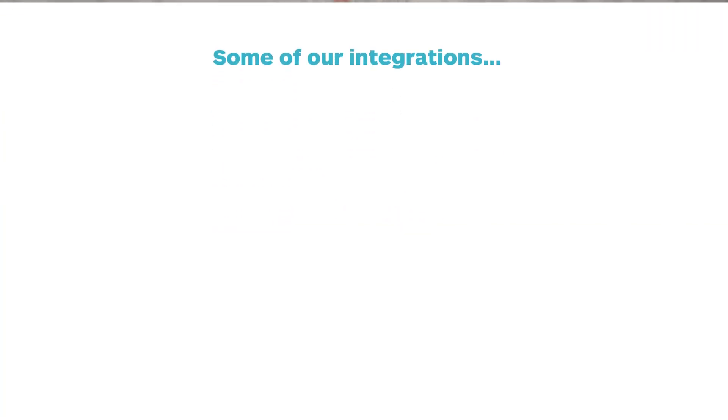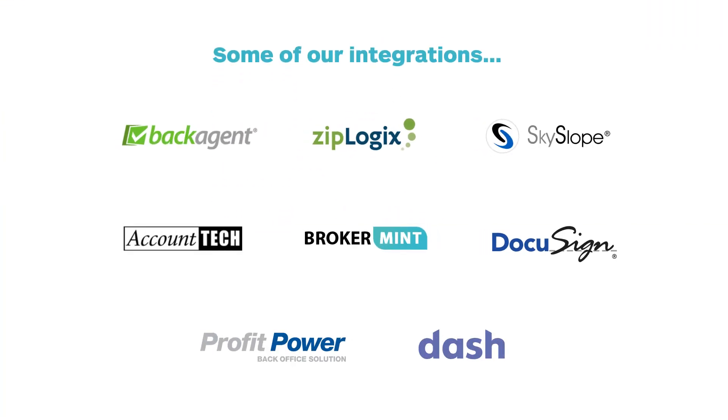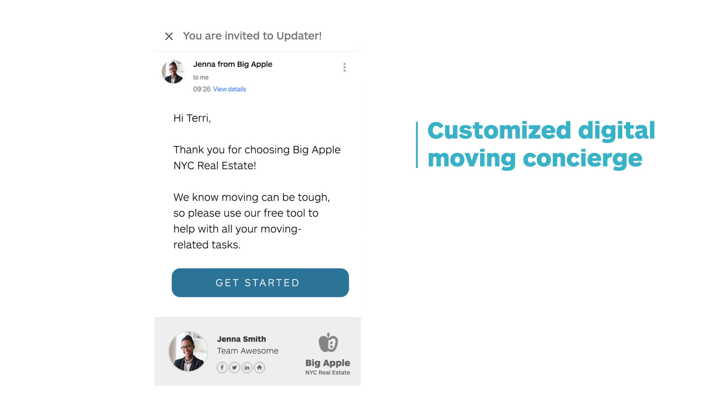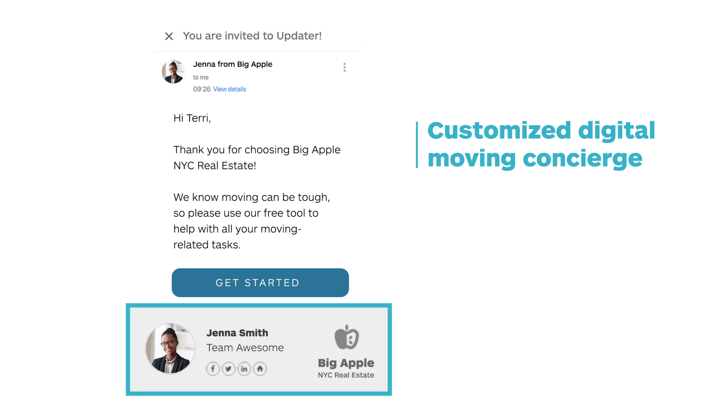Here's how it works. We integrate directly with your transaction management system and invite your clients to their very own customized digital moving concierge. It's branded for your brokerage and it runs completely behind the scenes so you can focus on what you do best.